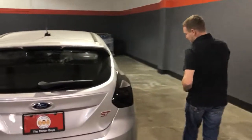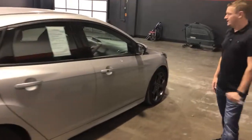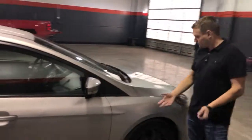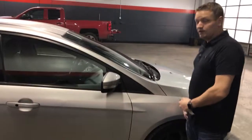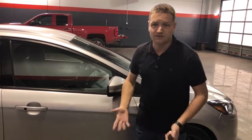The previous owners blacked out the lenses on here, which gives a fantastic look. The passenger side of the car is really pretty clean. Again, this car's got just over 30,000 miles on it. If you want to check it out, it's available and in stock right now. Give us a call at 541-962-2600, or check us out on the web at theotherguysautosales.com.